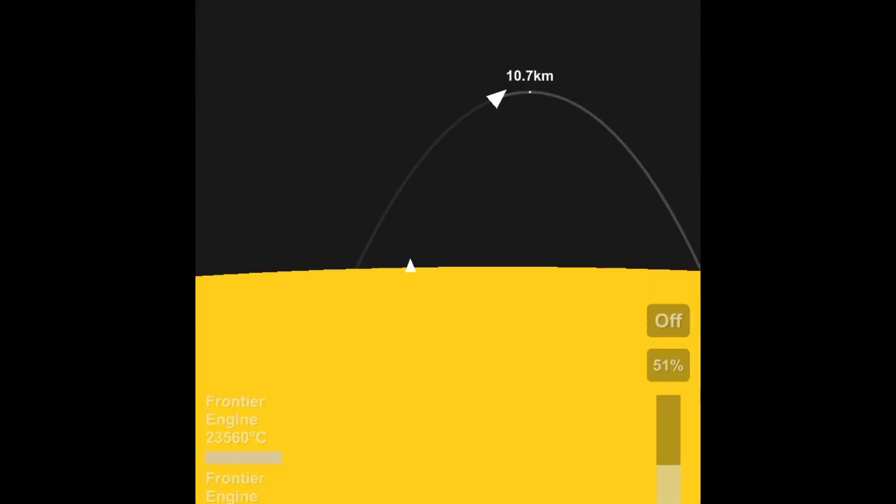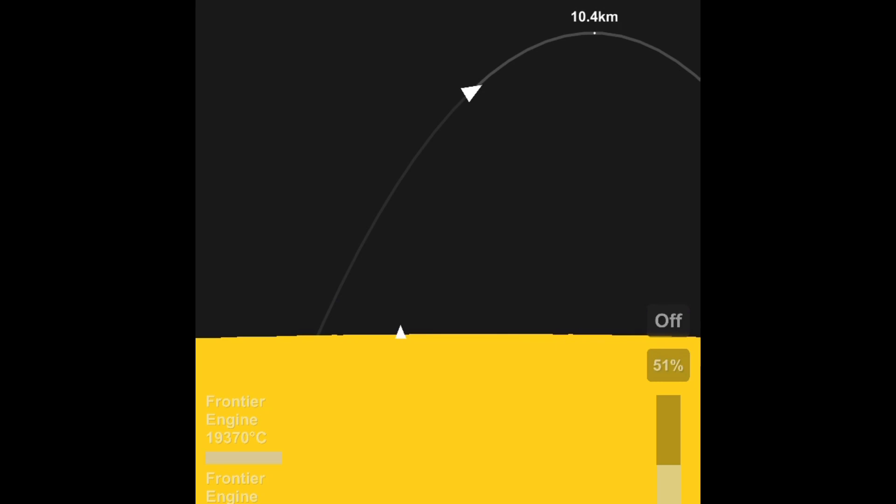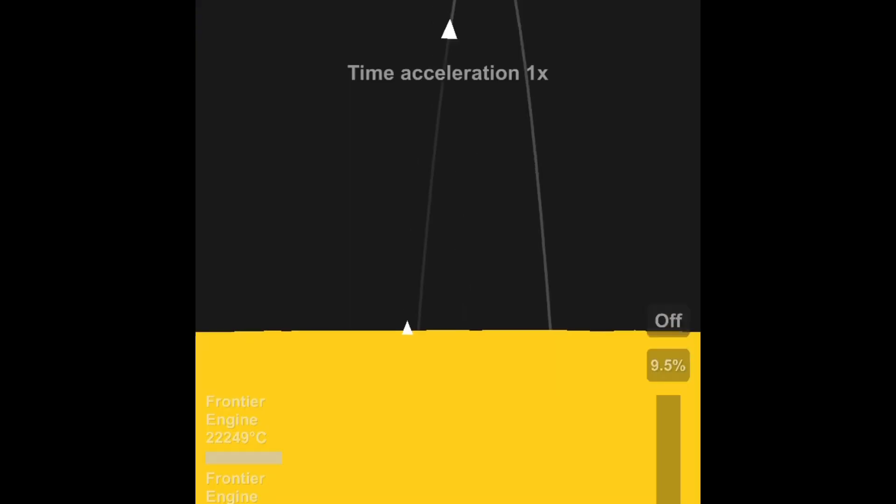Low battery — 10%. Don't worry though, my phone didn't die during this recording, so it won't abruptly stop.